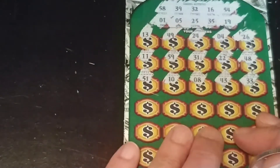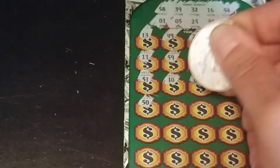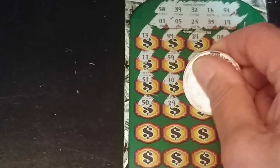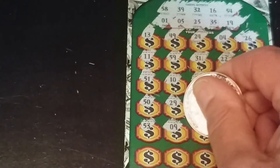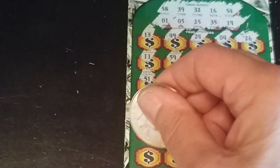And we have three rows to go. 50, 29, 21, 52, 46, 53, 9, 45, 34, 24, and 14.